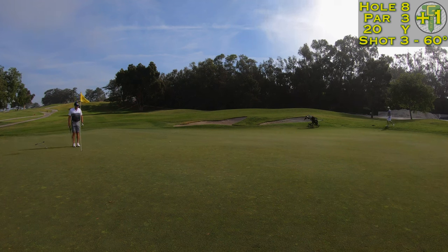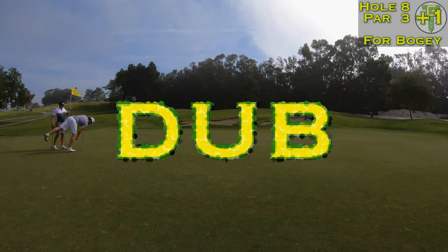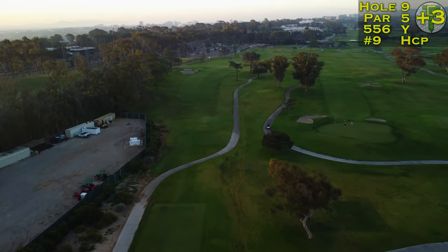Trying to get up and down for bogey, I left it under the hole as intended but about 10 feet away. Trying to salvage the bogey — I don't like making double, but we're just going to have to swallow that one. A double bogey, but it's all right. It's a par five in front of us and I love to feast.